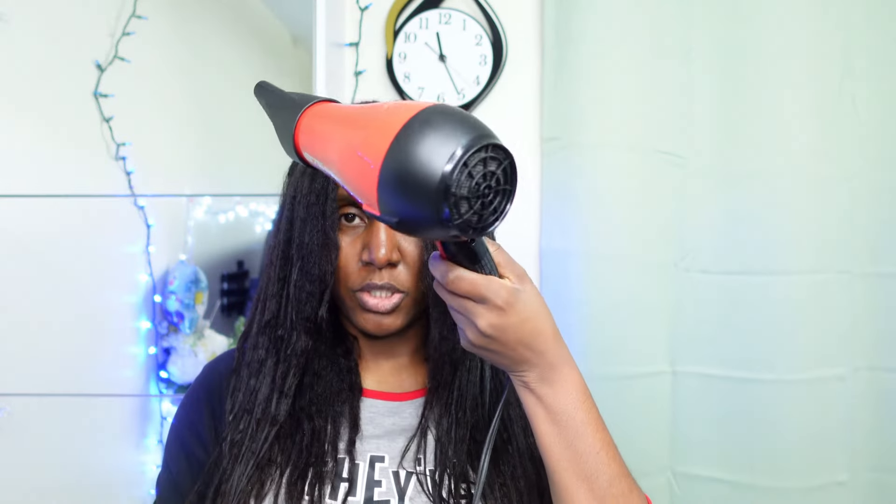The only time I do not section my hair is when I am freshly relaxed — I feel like there's no need to section when detangling and washing because the hair is so slick. But whenever I start having new growth, I have to apply everything in sections, detangle in sections, and so on. As I'm detangling my hair, it's drying so I won't have to blow dry my hair for a long period of time.